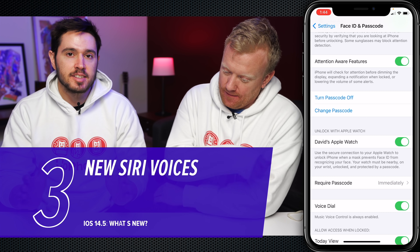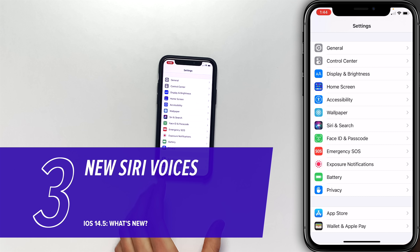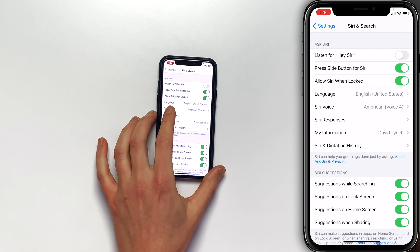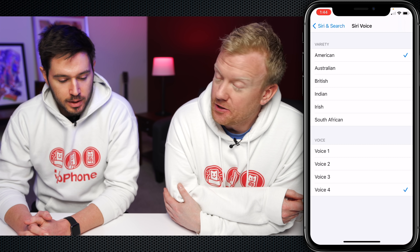Another great change is Siri. There are now two new Siri American voices. Let's go check those out. Tap back to settings, tap on Siri and Search, and then tap on Siri Voice. Now for American, you can see voice one, voice two, voice three, voice four. They've gotten rid of the male/female labels entirely.